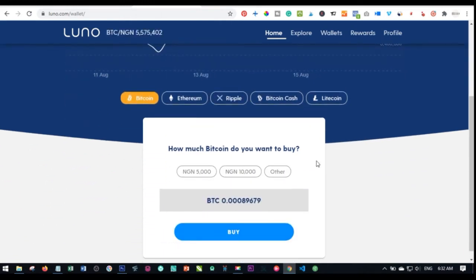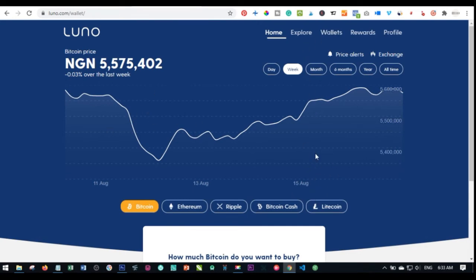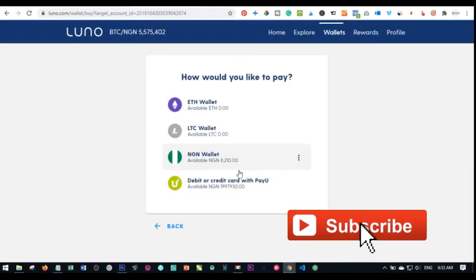Once you log into your account and want to make withdrawals or purchases, Luno now accepts bitcoin, ethereum, ripple, bitcoin cash, and litecoin. When you log into your dashboard — I'm using the laptop but the interface may differ — whether on laptop or on your phone, locate the wallet section. Click on your wallet and you'll see the wallets you've enabled. Click on 'Buy' if you want to buy a coin. A popup will ask which coin you want to buy — litecoin, ethereum, or bitcoin. Select bitcoin.